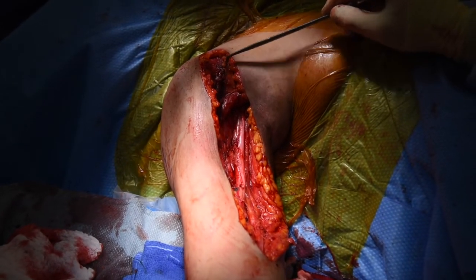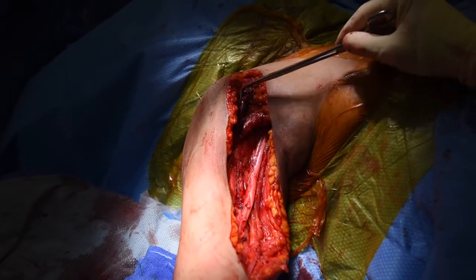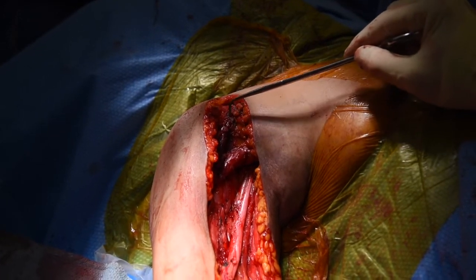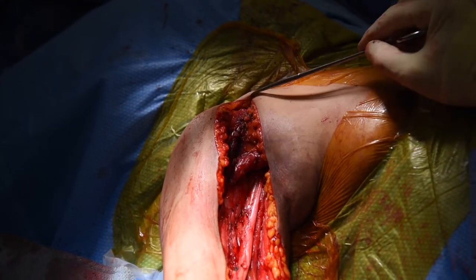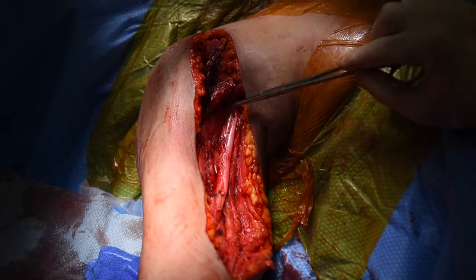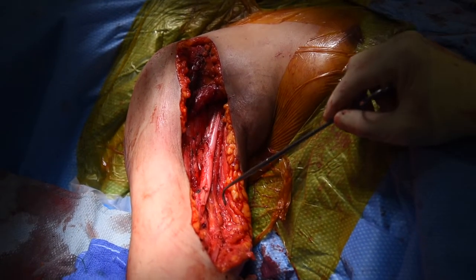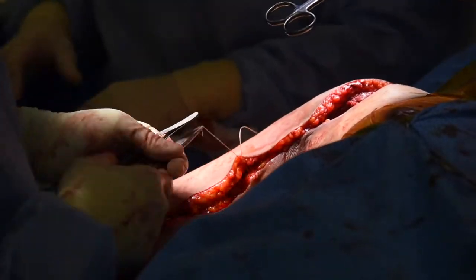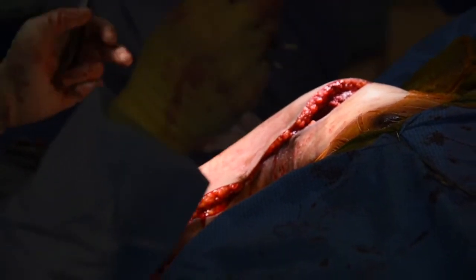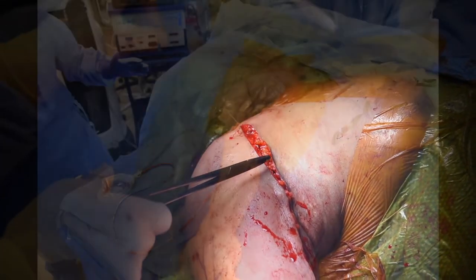Here we have repaired the pectoralis major tendon back to its insertion on the lateral humerus using Mason-Allen sutures. Then we repaired the deltopectoral interval with simple interrupted Ethibond sutures. Now we will close the wound with some deep stitches in the fascia and place a number 15 Blake drain. Extra skin was removed in a manner that would allow the skin incision to lie on the medial side of the arm. Two-O Monocryl sutures were used for the subcutaneous tissue, three-O Monocryl sutures were used for the subcuticular tissue, and finally several vertical mattress nylon sutures were used for closure.